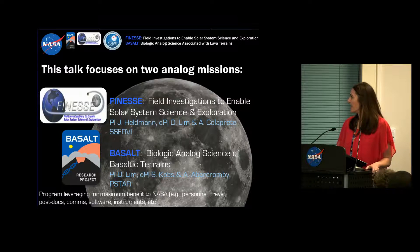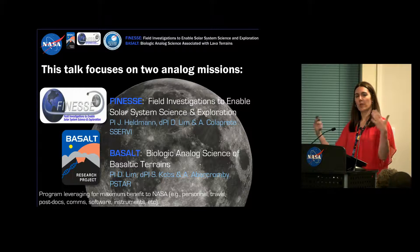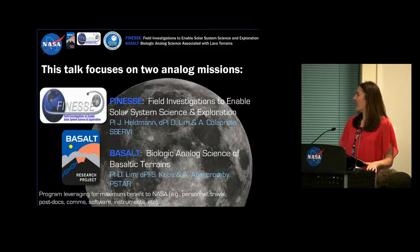We also have the Basalt Project, which is led by Darlene Lim, who is here at Ames. We've teamed up together so that the sum is more than the whole. What we're doing is combining these field programs, leveraging personnel, travel, post-docs, communications, software, instrumentation, et cetera, so we can maximize the field deployments and the knowledge learned from both of these field campaigns.